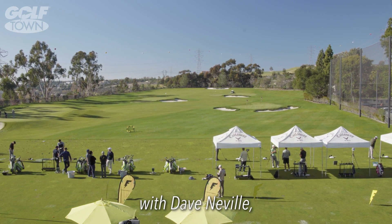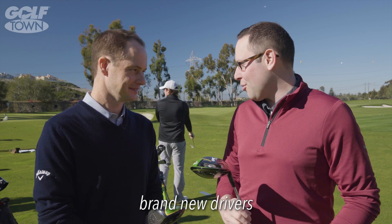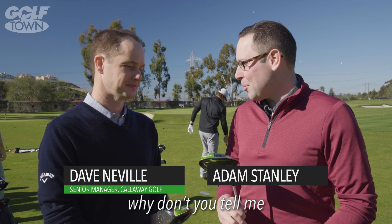We're here at Callaway in California with Dave Neville, one of the senior managers. We have a couple of brand new drivers from Callaway — the Epic Flash. Why don't you tell me a little bit about them?